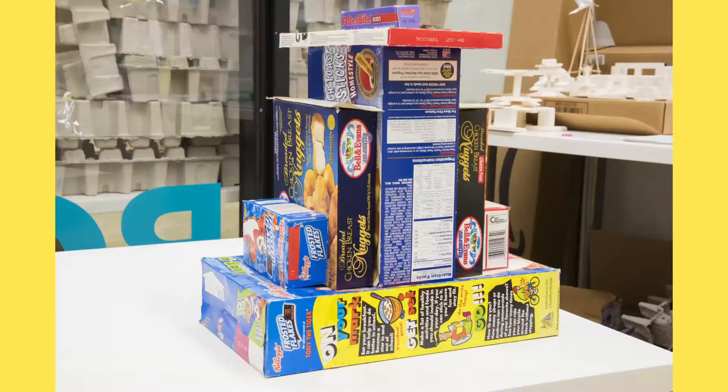Have a lot of boxes around just waiting to be recycled? These are great tools to use for creative building. We used a variety of boxes to make some impressive structures that were then painted in detail.